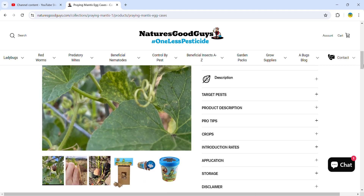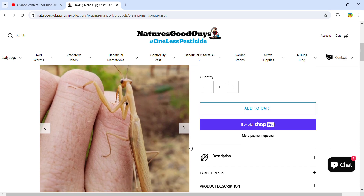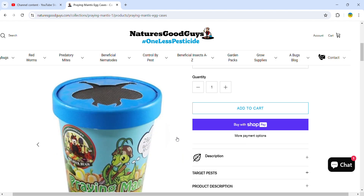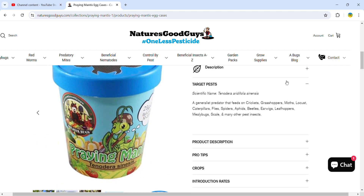These are Chinese mantises, and they're a little bit different from the Carolina mantis, which is native to the US, and the European mantis. They eat many bad bugs: crickets, grasshoppers, moths, locusts, caterpillars, flies, spiders, aphids, beetles, earwigs, leafhoppers, mealybugs, scale, and many other pest insects.